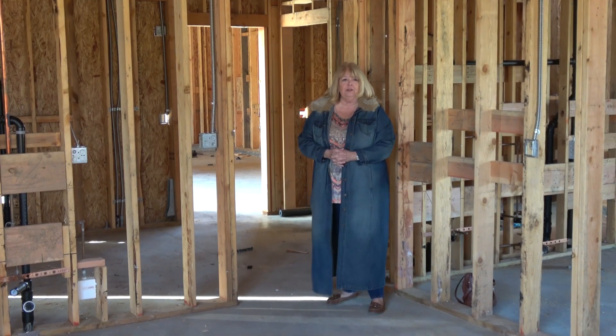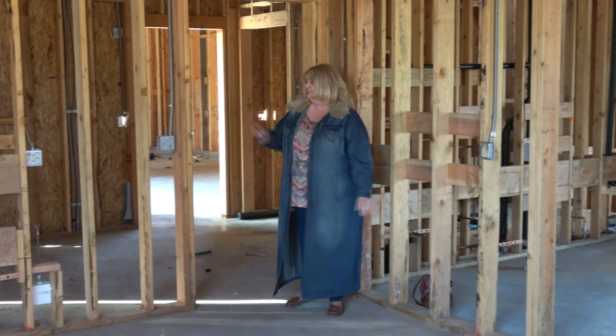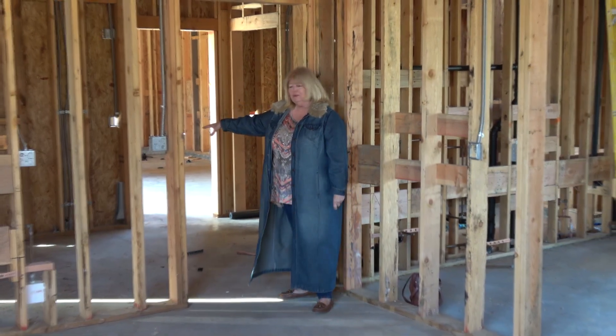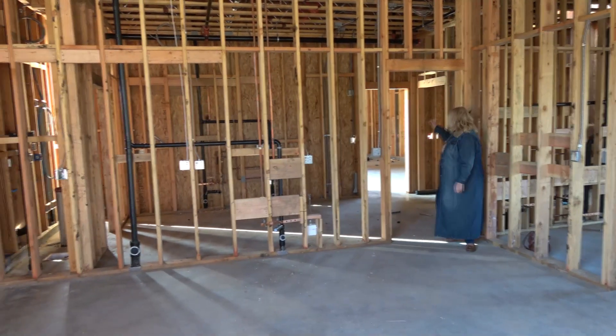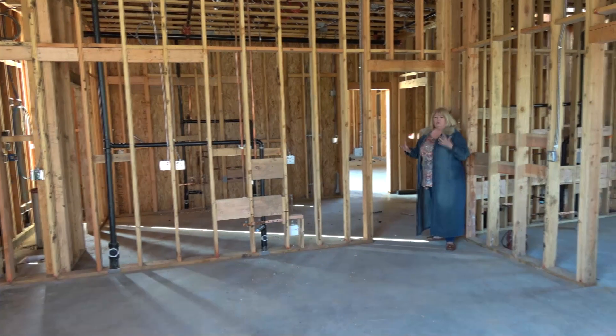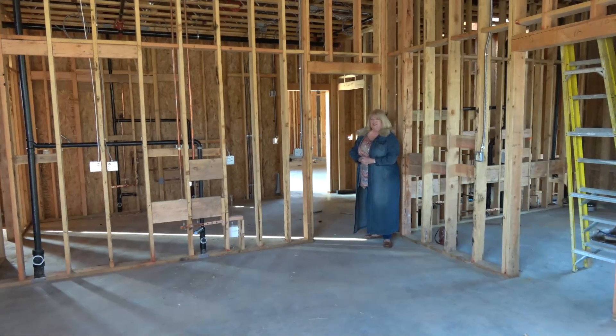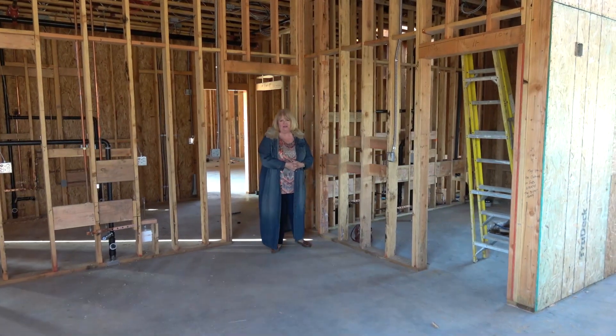Here we have two four-year-old classrooms. We have this beautiful classroom with a lovely bathroom attached. This area is going to be a workroom so the teachers can grab their supplies, and then right next door is another classroom. It's going to be a very workable situation and easier for staff to collaborate, and we're really excited about that.